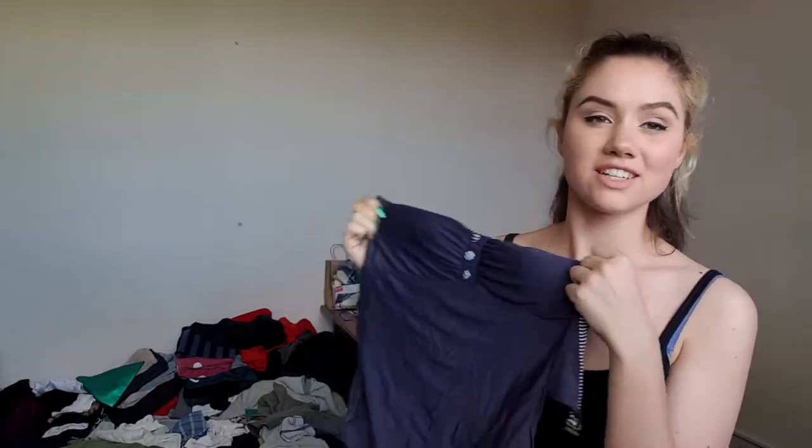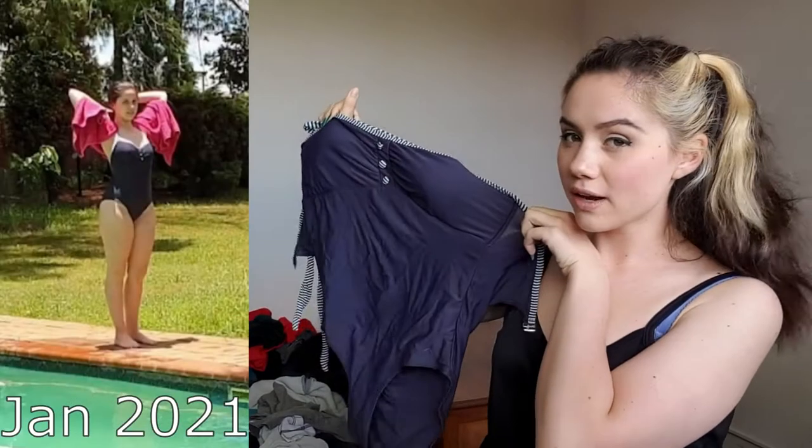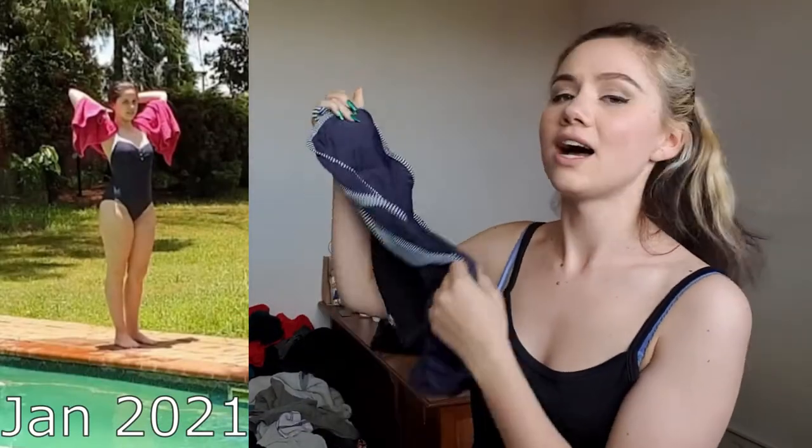Next up is the swimsuit — I'm not even gonna try it on. It doesn't fit me, it pulls down too far, and the straps are entirely worn out. Even though it was cute and I loved it when I got it in grade seven, I've definitely outgrown it by now.